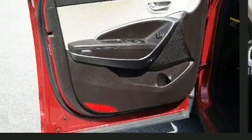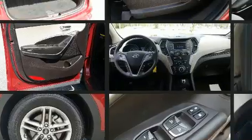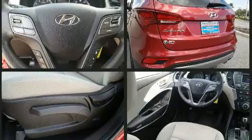Hyundai ensures the safety and security of its passengers with equipment such as dual front impact airbags with occupant-sensing airbag, front and side impact airbags, brake assist, a security system, and four-wheel disc brakes with ABS.